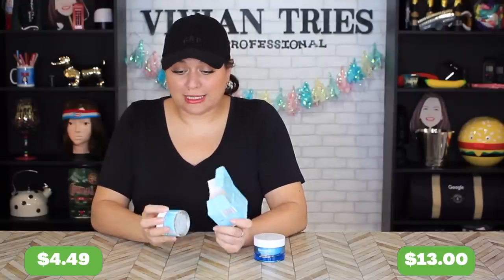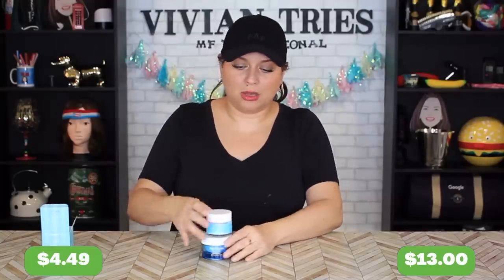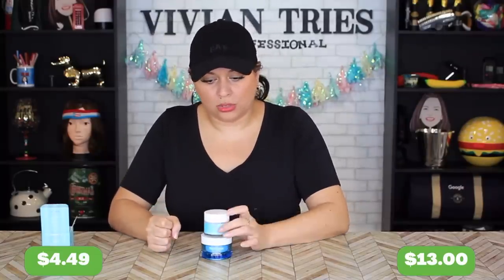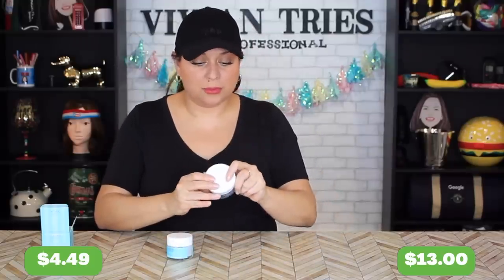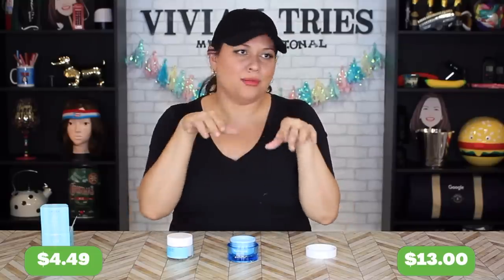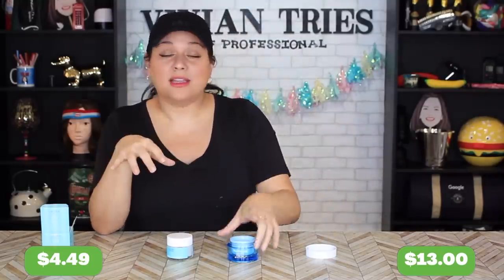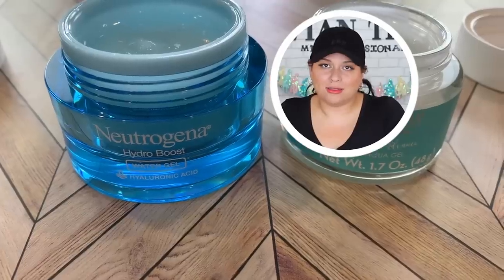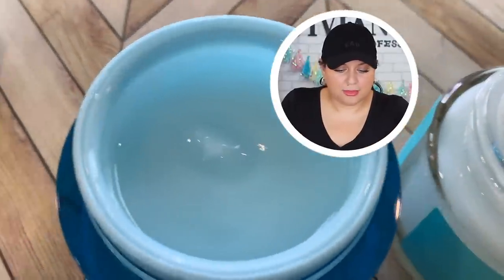I was so excited when I saw this. Don't let the eye trick you — one looks smaller than the other but they're the same amount. The Aldi one gives me 1.7 ounces and the Neutrogena gives me 1.7 ounces. Save yourselves a million dollars by buying the one from Aldi. If you've never tried this, I would buy this as a shampoo, conditioner, moisturizer, lotion — all of it. This stuff is everything. For four dollars, lathering my whole body up — it's the same thing.